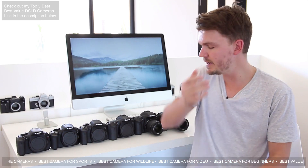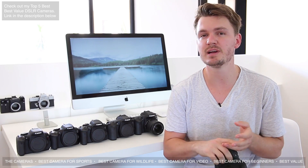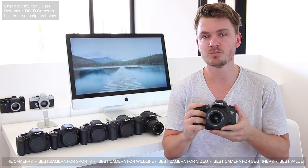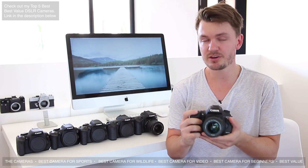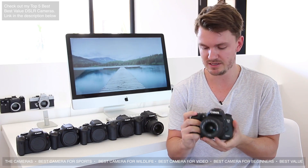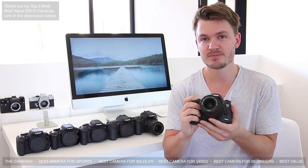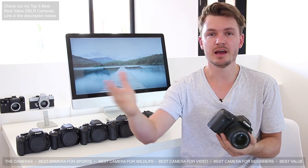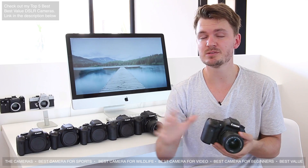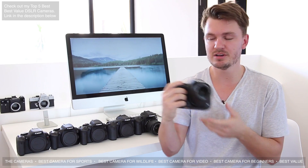For sports photography, the best choice would be the 7D Mark II. It has an incredibly good autofocus system that works really well for tracking fast-moving subjects, plus an incredibly fast burst rate and high buffer rate — around 10 frames per second — so you can take lots of photos in succession. You can imagine shooting something like an ice hockey player moving really quickly: you need good autofocus and a high burst rate.